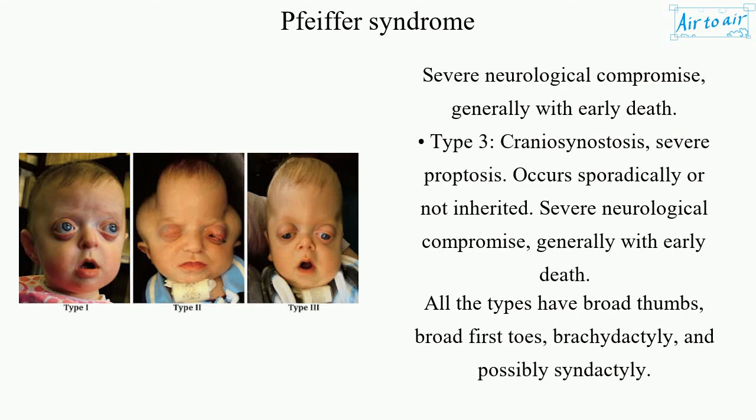Type 3 involves craniosynostosis and severe proptosis. It also occurs sporadically, with severe neurological compromise and generally early death. All types share broad thumbs, broad first toes, brachydactyly, and possibly syndactyly.